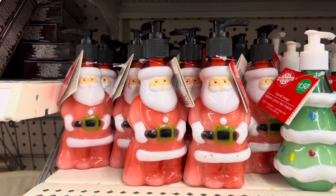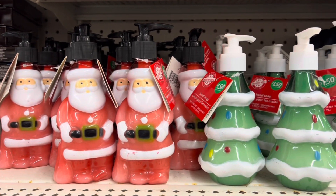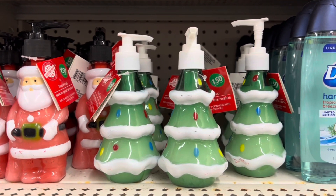I found these soap pumps — they have the Santa and the Christmas tree. Now the color looks a little lighter than last year's, but these are cute novelty items.